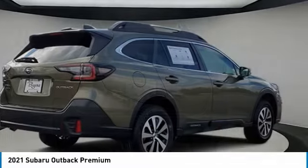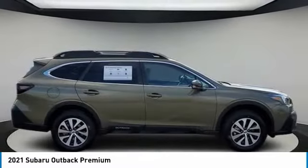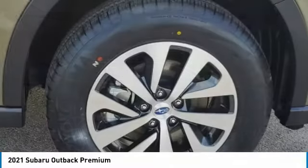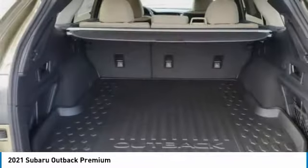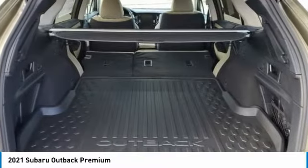Here are some of this vehicle's great options: heated mirrors, all-wheel drive, aluminum wheels, rear spoiler, brake assist, daytime running lights, privacy glass, fog lamps, integrated turn signal mirrors, four-wheel disc brakes.